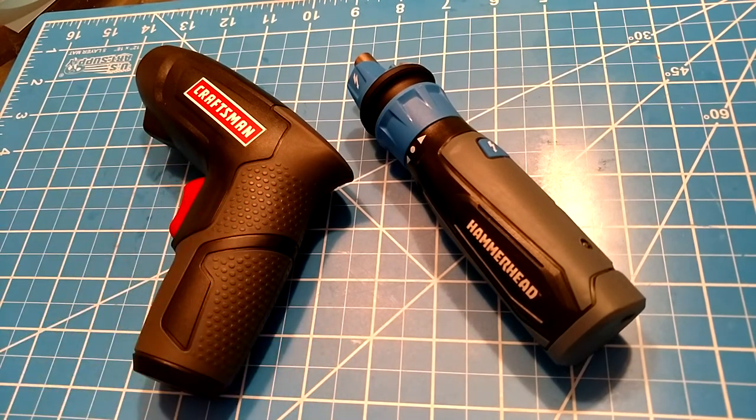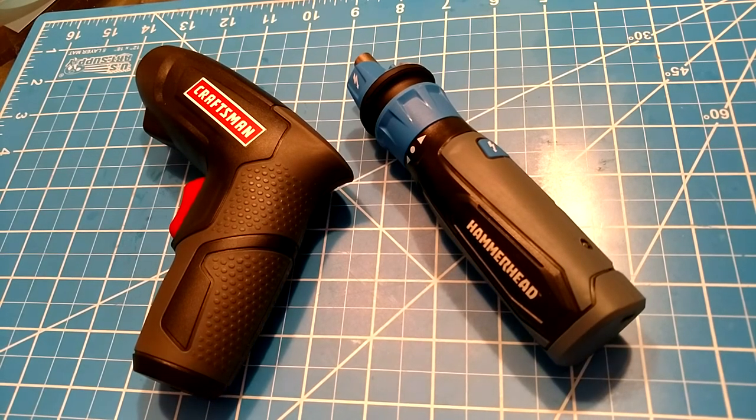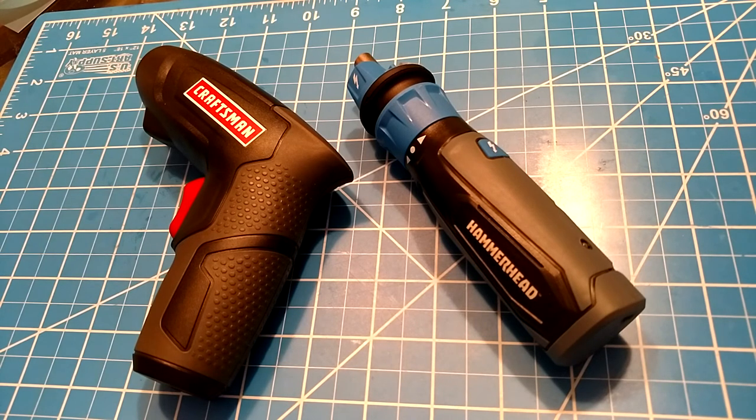I've upgraded everything in my house to lithium — my hair trimmer is lithium because it holds a charge forever and lasts a ton longer without the memory effect. I bought a nickel-cad hair trimmer and after a year, using it maybe once a month, the battery lasted like three minutes — as opposed to when I started, when it would get me all the way through a haircut. Now I have a lithium one and I don't think I've charged it yet. Flashlights, all lithium — all these things I switched over to lithium and I've been very happy.